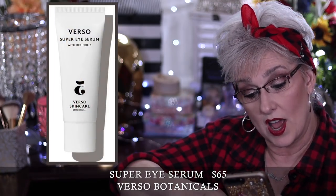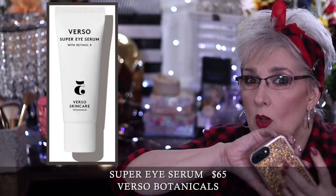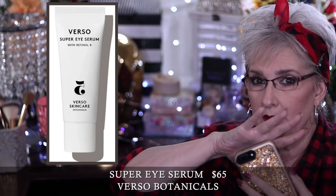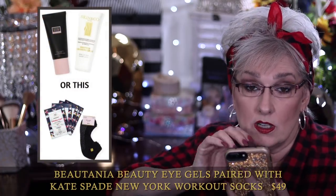The Ole Henriksen Phat Glow facial mask is $50 — powered by polyhydroxy acids, this no-downtime massage-activated face mask reduces pores, dark spots, fine lines, and wrinkles, revealing smoother and more luminous skin. It's the perfect pre-makeup prep step and can be used up to twice a week. The Verso Botanical Super Eye Gel Serum is $65 — it contains Retinol 8, which is a stabilized version of vitamin A.